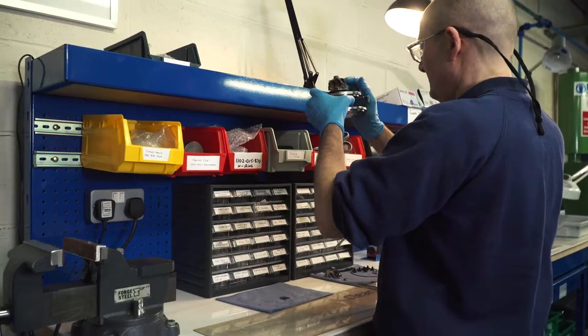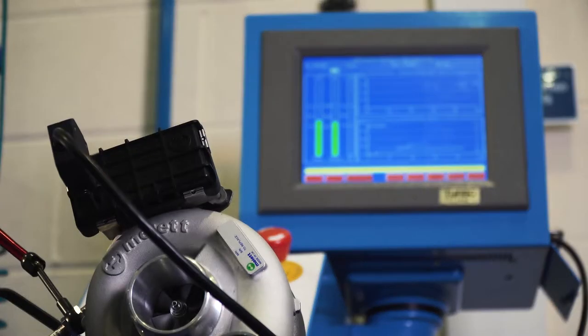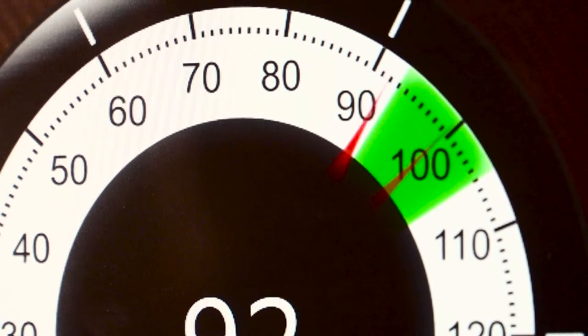Involved in that process is flow testing. We have to make sure that all our turbochargers meet the exacting standards of the OE.